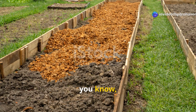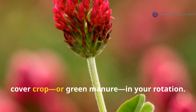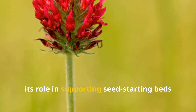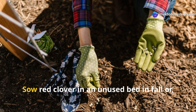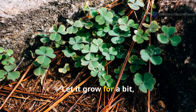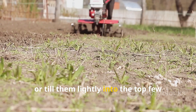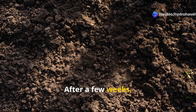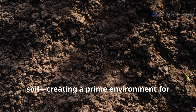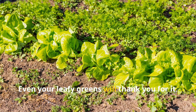Red clover can actually serve as a living cover crop or green manure in your rotation. Sow red clover in an unused bed in fall or early spring. Let it grow for a bit, then cut it back just before it flowers. You can lay the clippings down as mulch or till them lightly into the top few inches of soil. After a few weeks, the breakdown process will release nitrogen and organic matter into the soil, creating a prime environment for starting seeds of heavy feeders like tomatoes, peppers, or corn. Even your leafy greens will thank you for it.